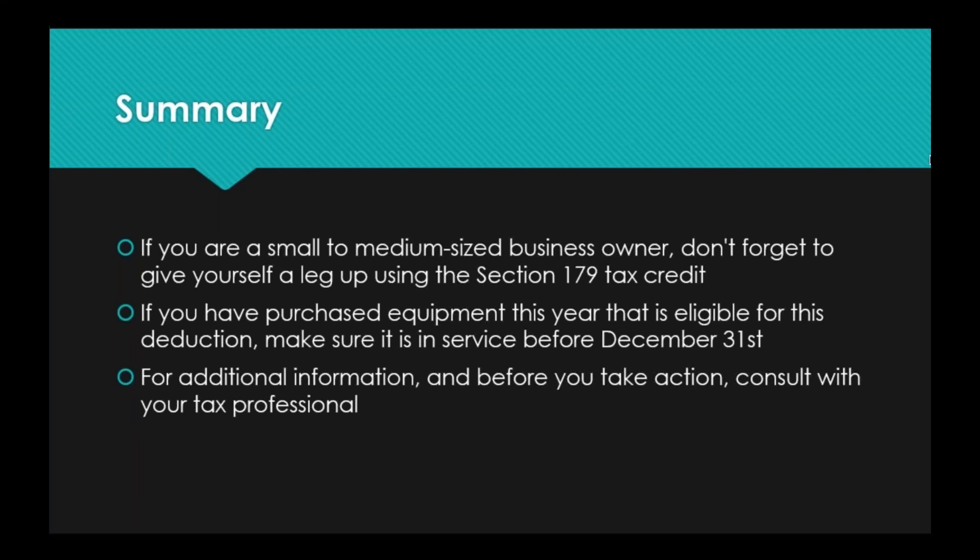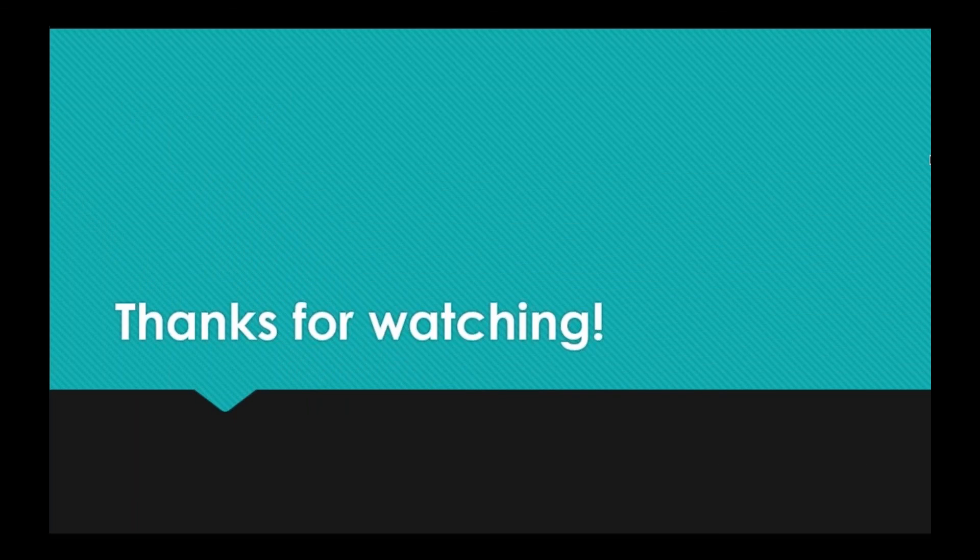It has to be in service before the end of the year, and we can make that happen for you. We've got about a month — don't think it's too late, it's definitely not too late. And one last time: for additional information and before you take action, consult with your tax professional. They live and breathe tax code and will have even more information than I've provided today. They'll help you with the gray areas and make sure you have all the correct documentation so everything is clear and accurate before your taxes are submitted. Thank you very much for watching, and I wish you all the best for the rest of 2017.